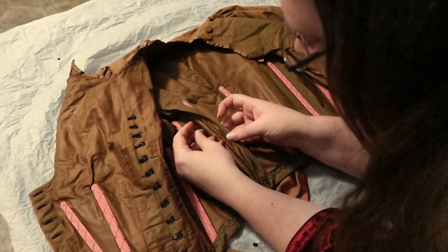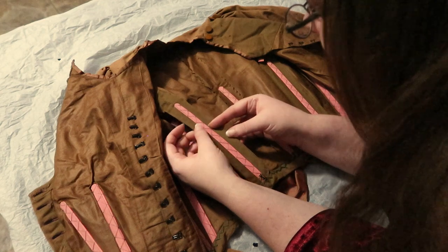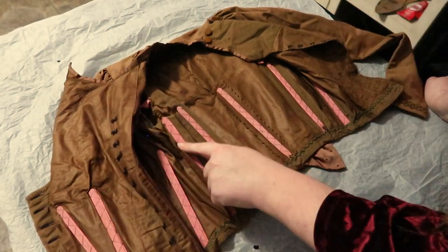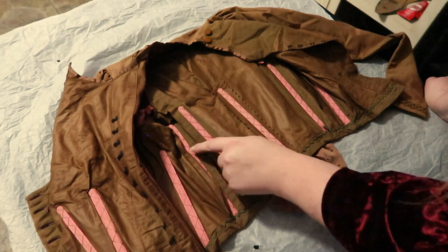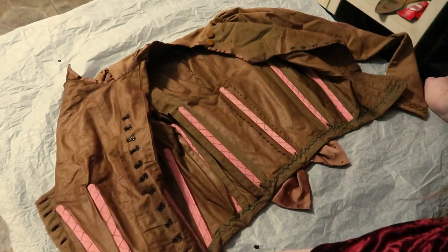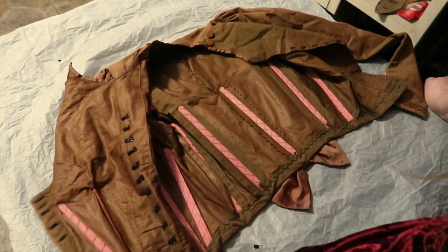I'm really curious about the purpose of this seam reinforcement — they're not thick, very flexible, but hefty. This bodice is pretty heavily boned. There's boning on the underarm seam, the side back seam, and it looks like every single seam on this bodice is boned, including the darts.